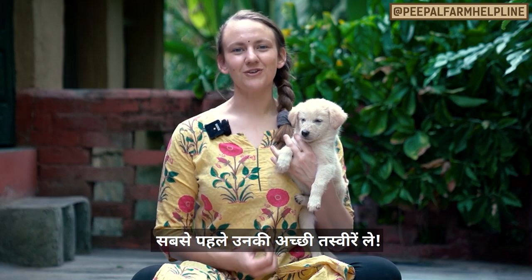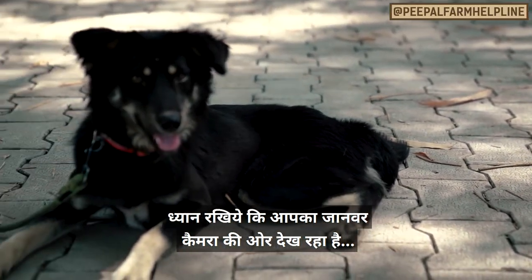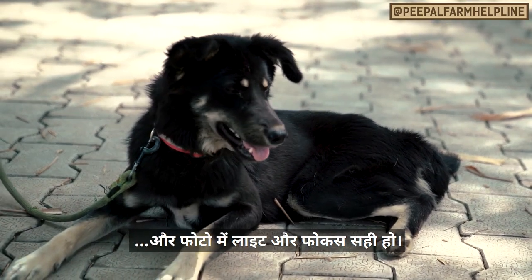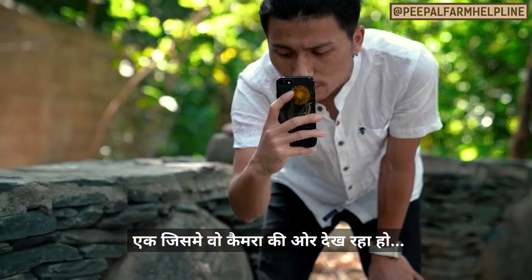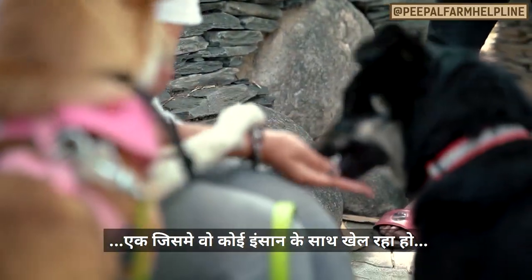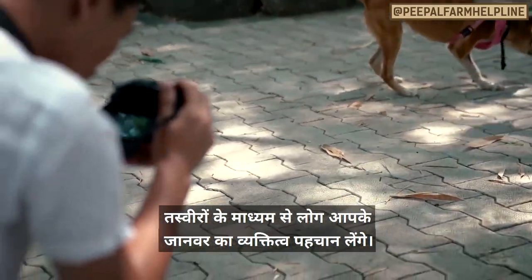Take high-quality photos of your furry friend. Having well-lit, in-focus pictures where the pet is facing the camera can make all the difference in finding a home. You should get several kinds of pictures: a shot of the animal looking at camera, of them interacting with a person, or of them playing with other pets. People should feel like they get to know the animal's personality.